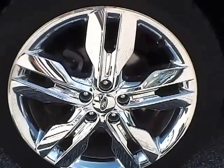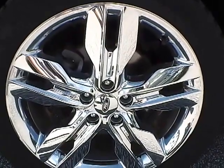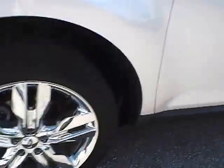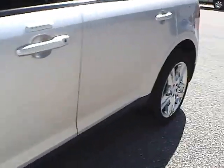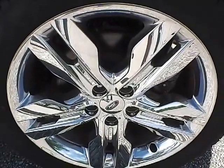Up front we have Pirelli tires on 20 inch wheels. As you can see, there are no curb rashes or scratches. There are no dents or dings along the side of the vehicle, and no curb rashes or scratches on the rear wheel either.